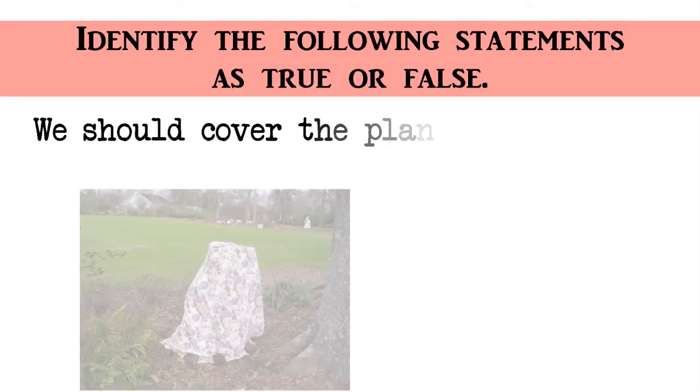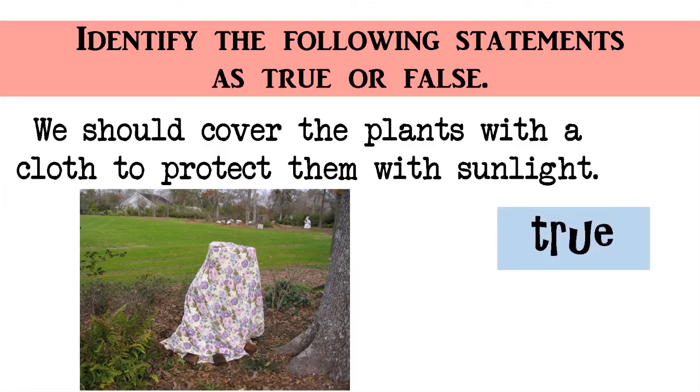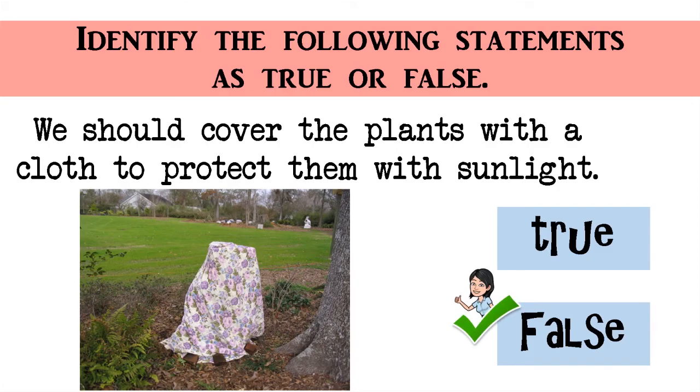Identify the following statements as true or false. We should cover the plants with a cloth to protect them from sunlight. True or False? The correct answer is False. Very good!